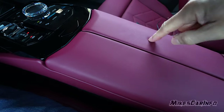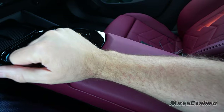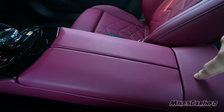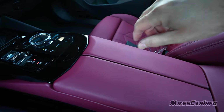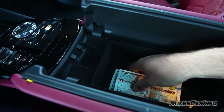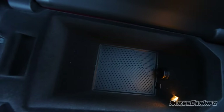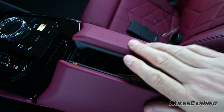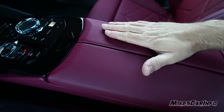The armrest is very soft and comfortable — a harder section too, but the part where your arm rests is soft. This opens up with a button — there's a felt-lined compartment with a little light, a 12-volt power supply, and a small coin tray with a rubber bottom. Not a super huge compartment, but it can kind of serve as a property line between driver and passenger.